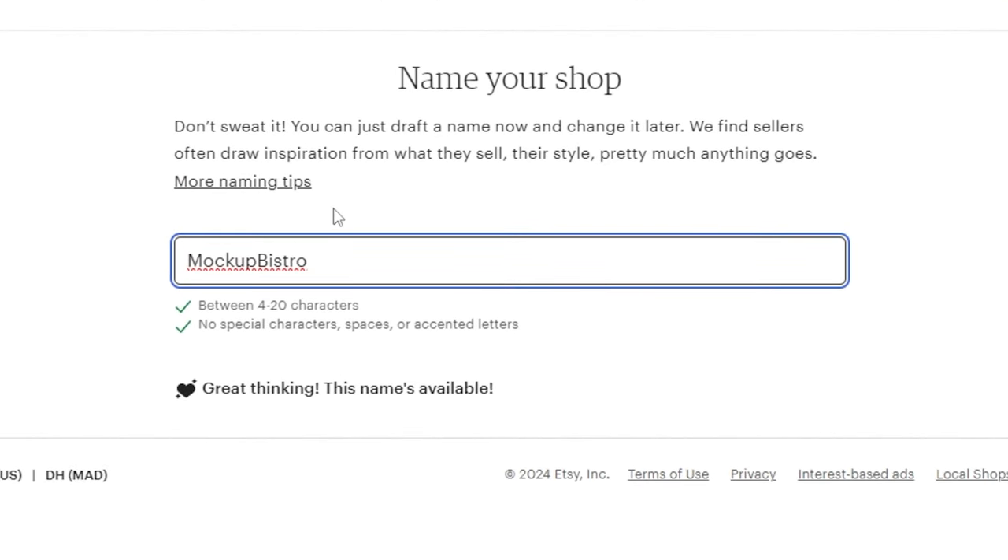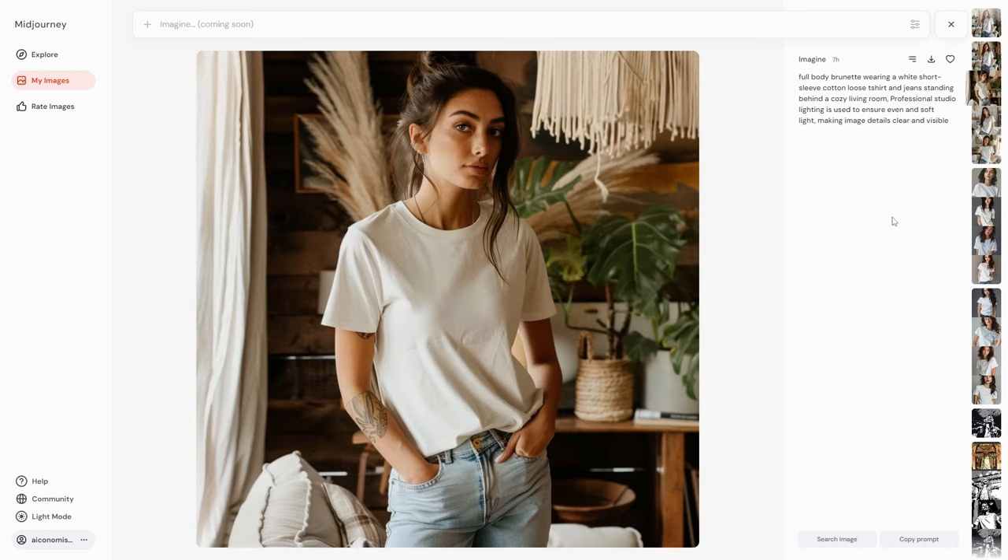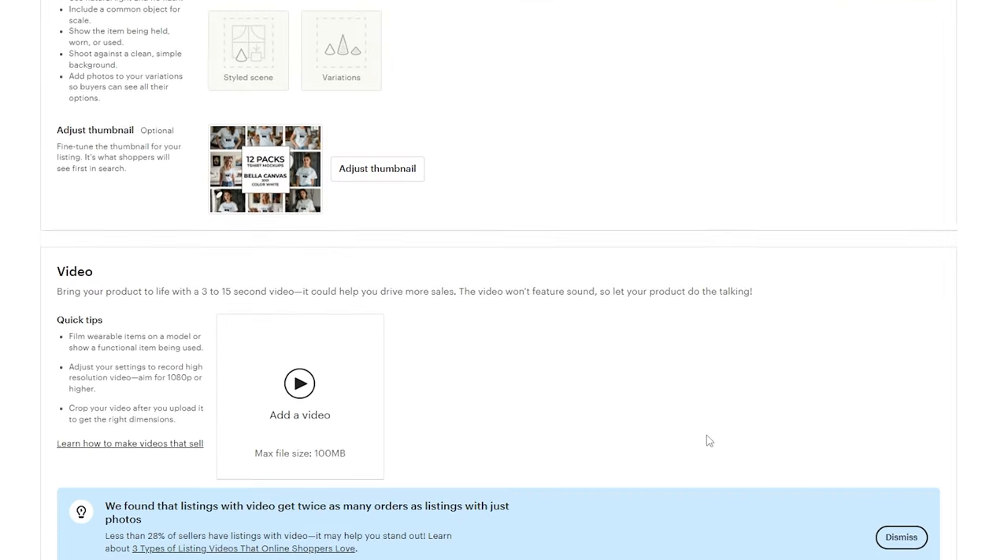Today, I'm walking you through everything: creating your Etsy account, generating eye-catching mock-up images, boosting their quality, and setting up your first listing to start earning money. So without further ado, let's get started.